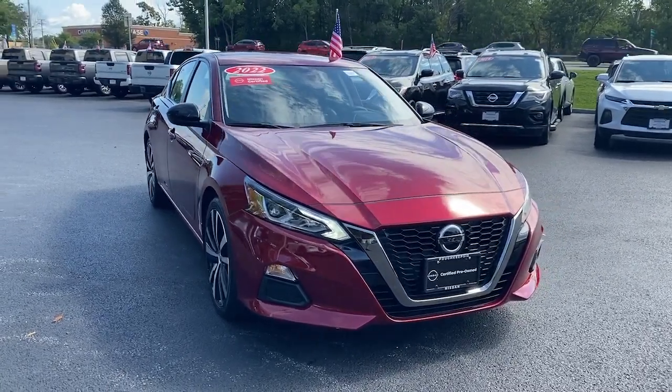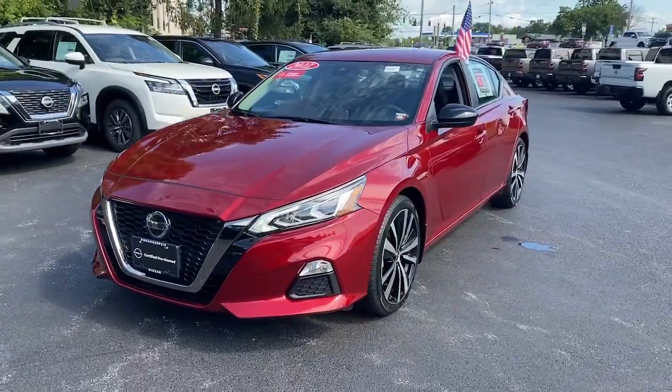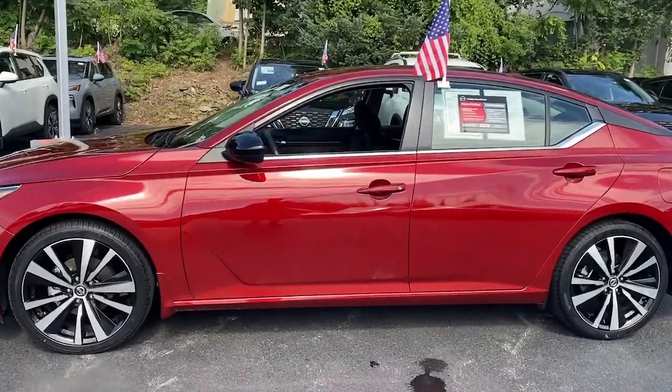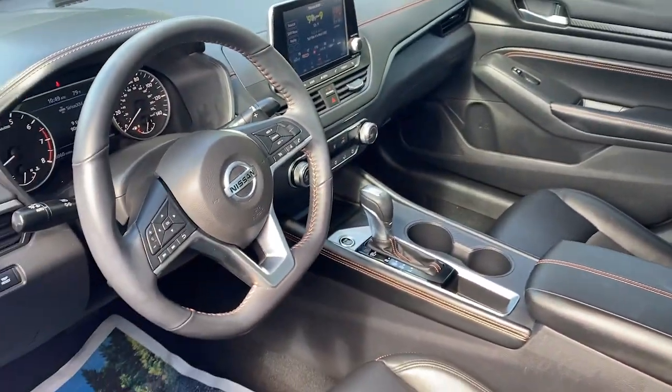Get acquainted with the 2022 Nissan Altima. This vehicle is an outstanding buy with fewer than 10,000 miles on the odometer. Here's a stylish, family-friendly Nissan Altima — the mid-size sedan with available all-wheel drive and standard driver-assist safety features.